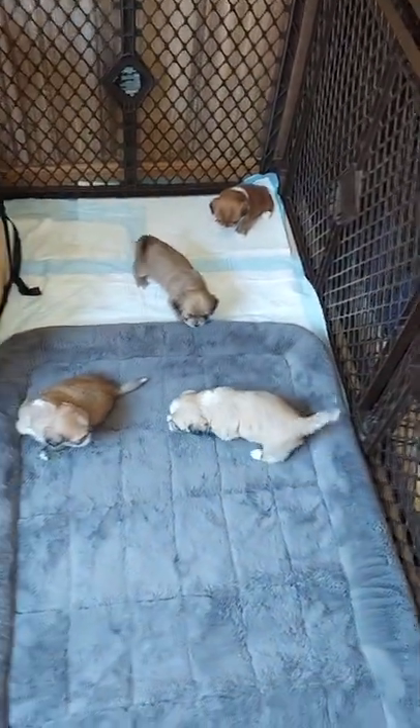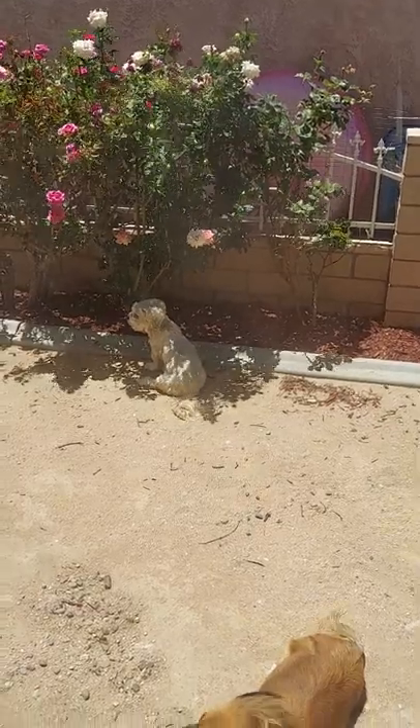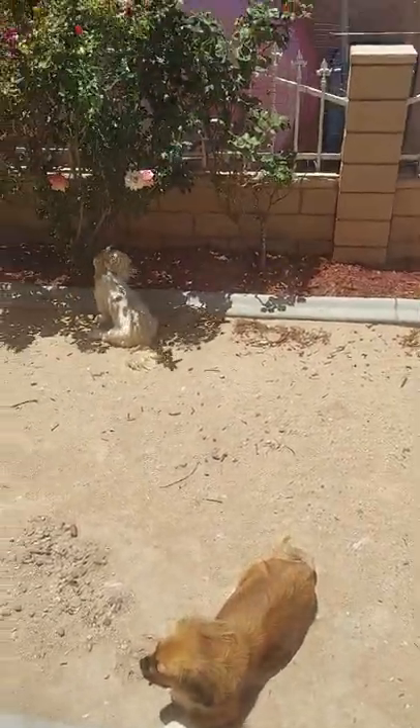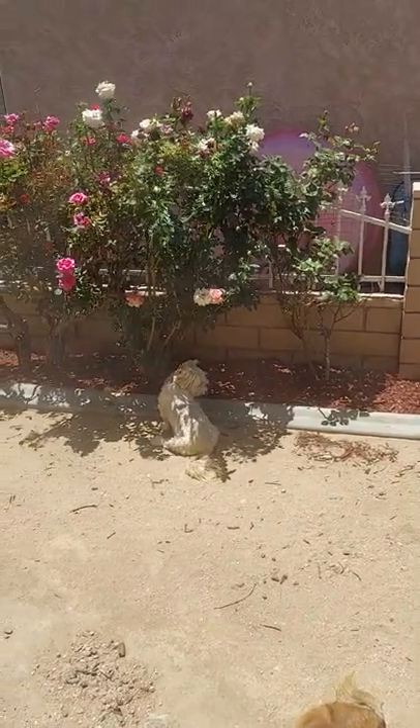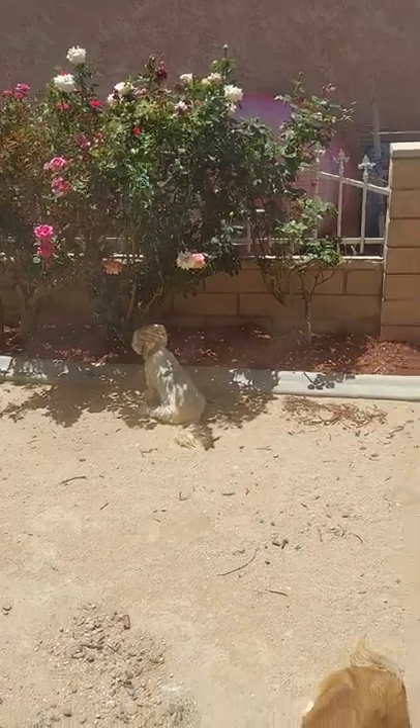Mom has a doggy door of her own and I closed it because I don't want her all over my video, but she's outside hanging out in the shade. Alina is out there too. It's a hundred and two degrees in the high desert, so I'm surprised — normally when the doggy door was open they were definitely inside. As soon as I finish the video I'm going to let them back in because it's hot out there.